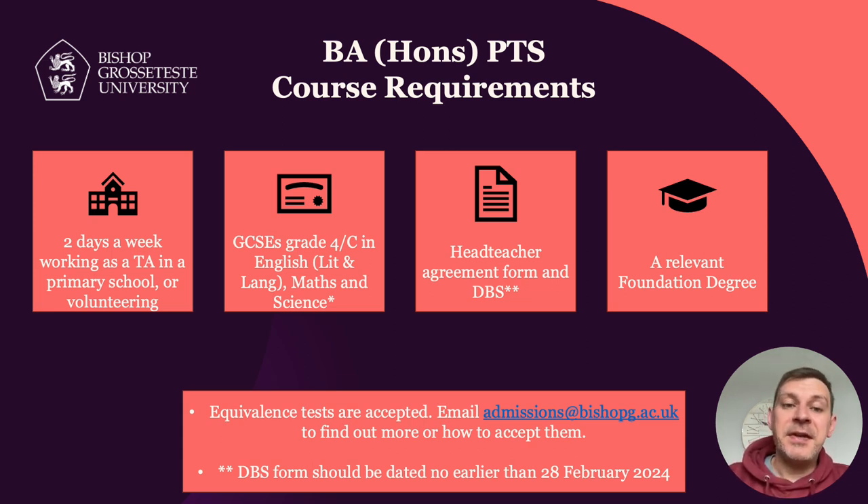The fourth entry requirement is a head teacher agreement form. This form is signed by you and by the head teacher of the school where you are either volunteering or working. The agreement form agrees to release you for study — there are certain days we require you on campus, so the head teacher form agrees to release you for those campus-based days. It also agrees to release you from your duties as a teaching assistant during placement blocks where you transition from TA to trainee teacher. We can talk more about the head teacher agreement form in any of our drop-in sessions.